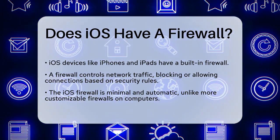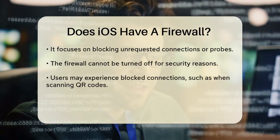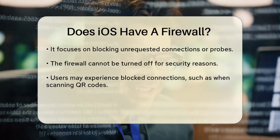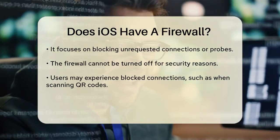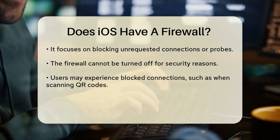the operating system does have a form of firewall, but it's not as customizable or robust as what you might find on a computer. The firewall in iOS is designed to be minimal and automatic, focusing on blocking unrequested connections or probes.